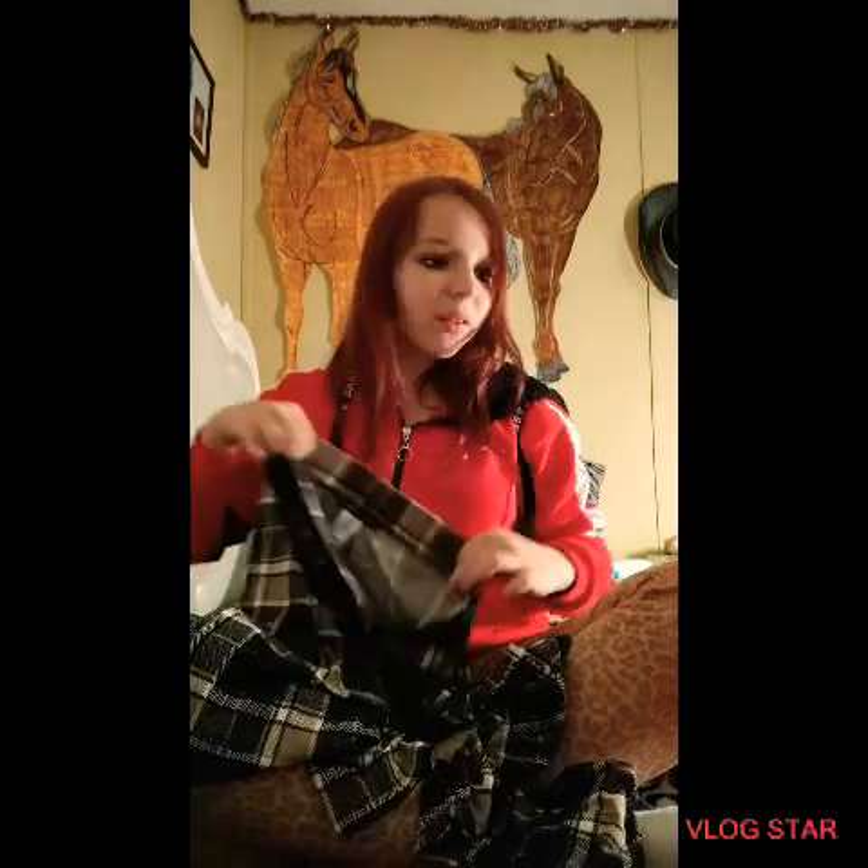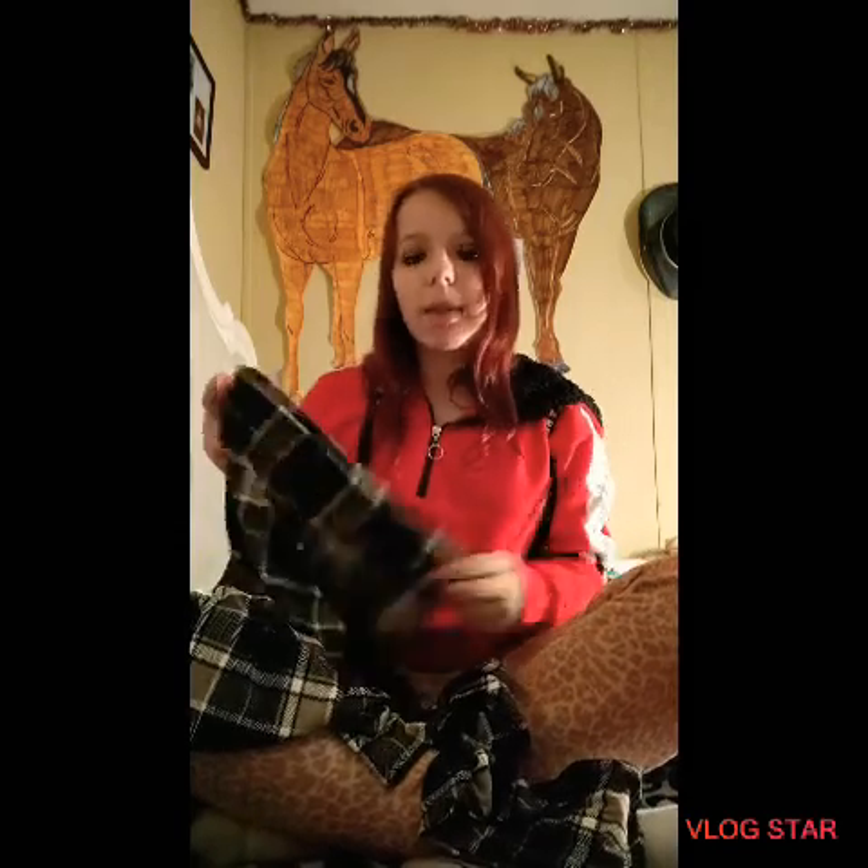These are the pants — they are so freaking comfortable feeling. I have not been able to put them on yet since I just got home. I'm going to do a clothing try-on haul with all this stuff that I got because I'm very proud of what I got and I want to show you guys what everything looks like on me. These are the pants to go with that outfit, and I'm really proud that I got this outfit because I love these kinds of outfits.